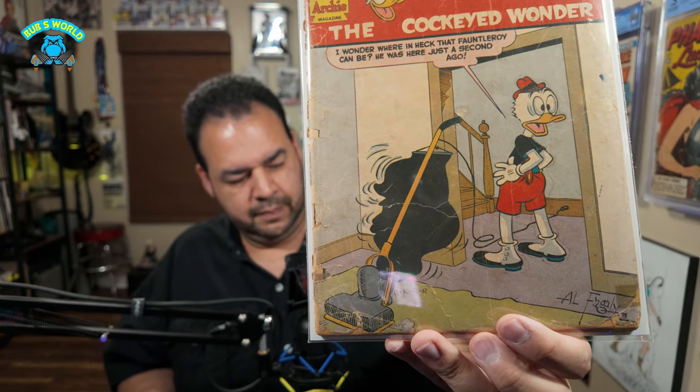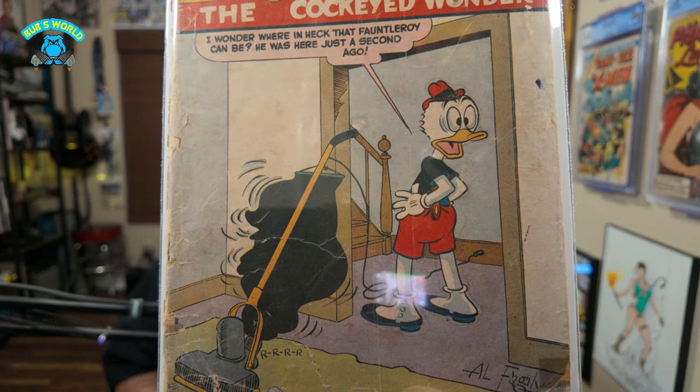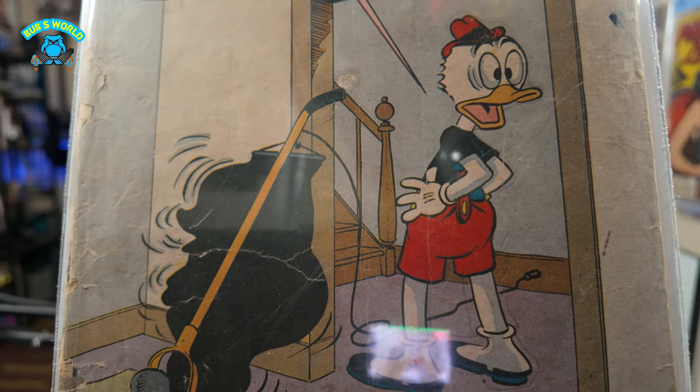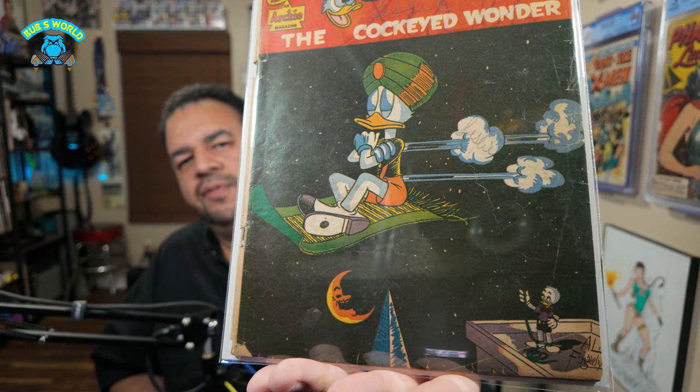Next up we have Super Duck number eight. Look at that — he's scooped up old Fauntleroy in the vacuum. That's the kid, his ward if you will. Cockeyed Wonder is always making trouble. And here is number ten, just a cool little flying cart. I don't collect a lot of funny animal books, but it says 'Cockeyed Wonder' — I have to have the entire Cockeyed Wonder collection run in my collection. I just have to.